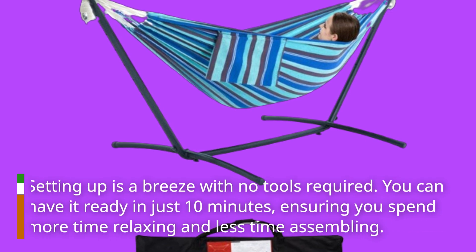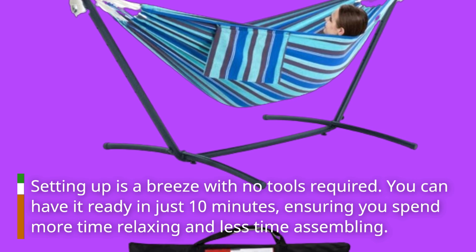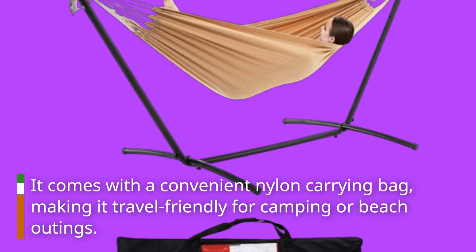Setting up is a breeze with no tools required — you can have it ready in just 10 minutes, ensuring you spend more time relaxing and less time assembling. It comes with a convenient nylon carrying bag, making it travel-friendly for camping or beach outings.